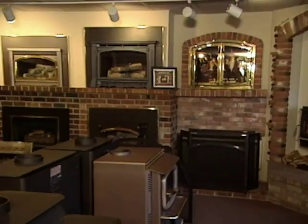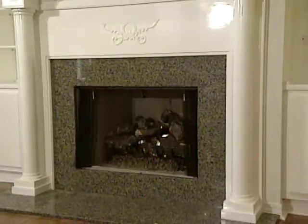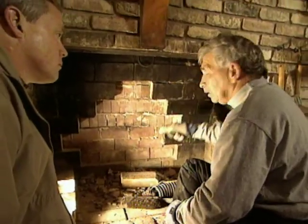There's just nothing nicer than being by a warm fire on a cold winter day. If you don't have a fireplace and always wanted one, this week we'll show you some of the options available. And if you have one and want to change the look, we'll show you different surround materials and mantle types. We'll also talk with a certified chimney sweep about maintenance required on fireplaces.